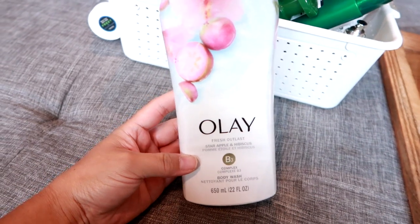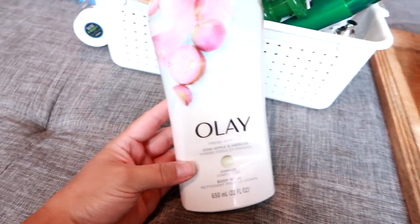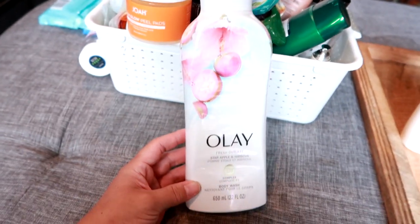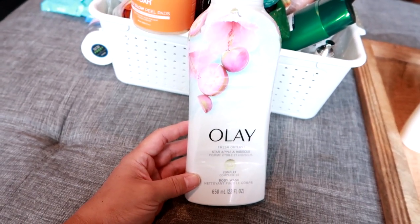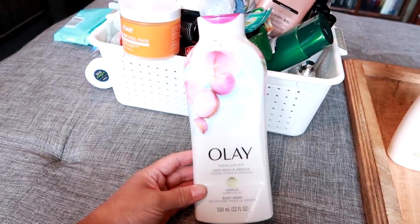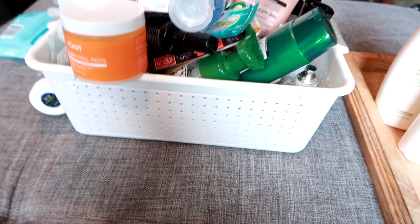This is an Olay body wash — the Star Apple and Hibiscus. It was okay but it did not wow me. I definitely prefer Dove, so I would not repurchase this. I have tried other Olay body washes not in this line that I've liked, but I just thought this one was kind of average.